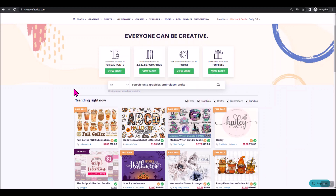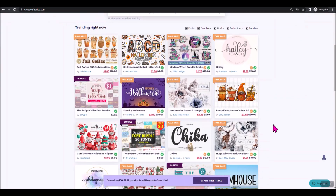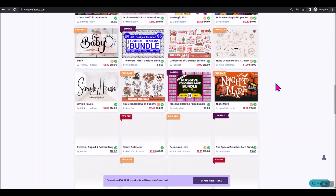When you're on their home page, you'll see their screen here. They have a section called Trending Now on the front page, which is just a brief hint of all the types of things you can find on their site. There are fonts, graphics, crafts, embroidery, bundles, and I could go on and on. I'll show you some things, but that's what you're going to see on this front page — and this isn't all they have.